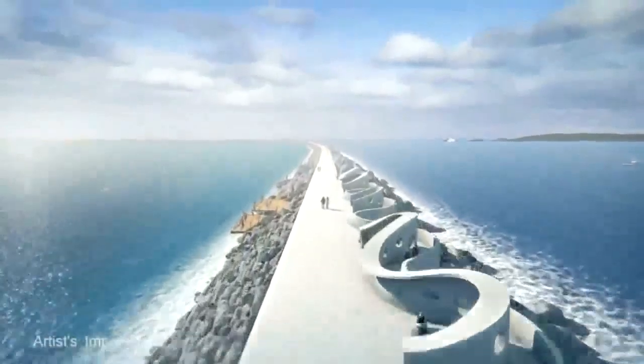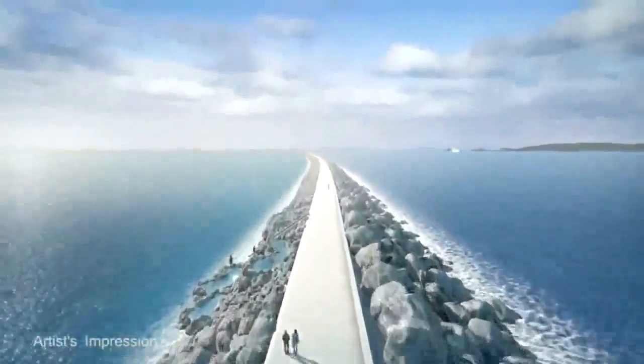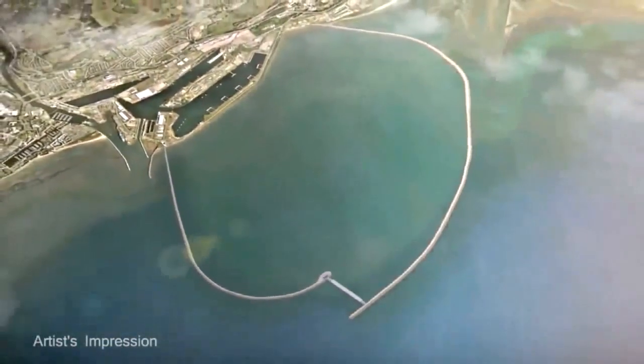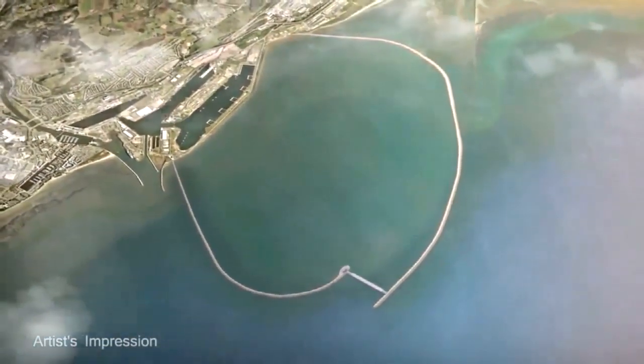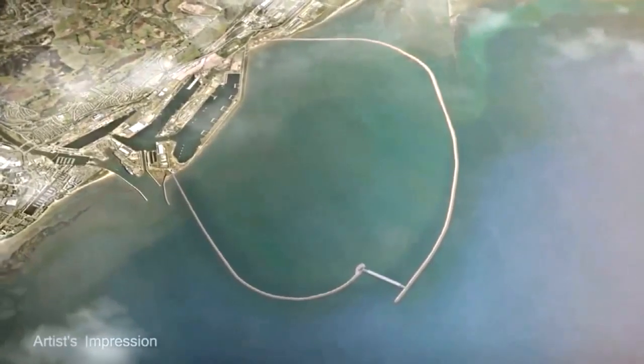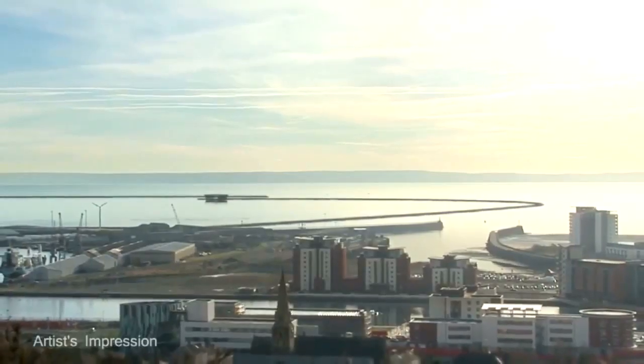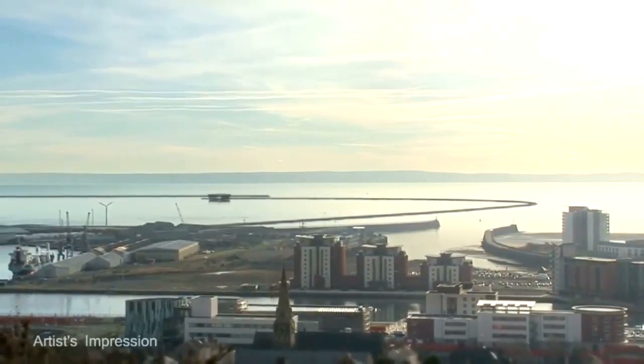The Angling Trust is opposing plans to build a huge tidal lagoon off Wales. A six-mile lagoon wall enclosing a large segment of Swansea Bay is to be constructed between the mouths of two of the best salmon and sea trout rivers in South Wales. However, developers say the £850 million lagoon could provide power for 120,000 homes for 120 years.